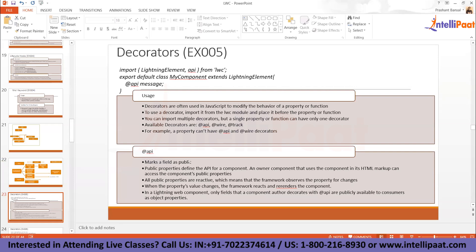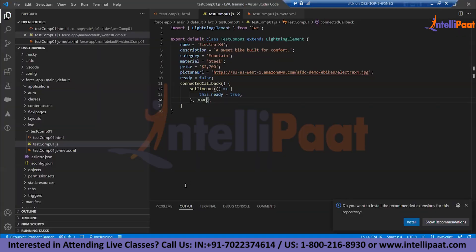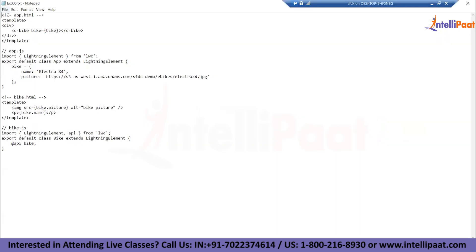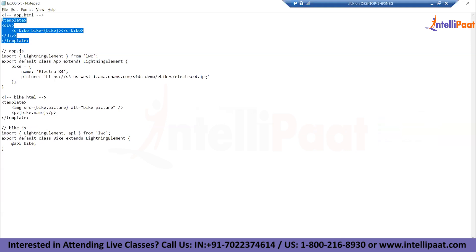All public properties are reactive by default. The lightning web component only makes a property publicly available to consumers when the author decorates it with @api. If you don't define it as @api, it is not available outside the current component — it is a private property. To implement this, let me take you to an example. I'm going to add one more component — I'll need a container component first.